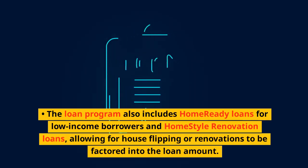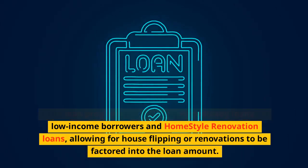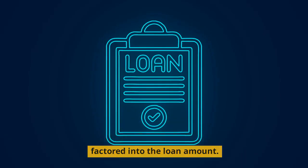The loan program also includes home-ready loans for low-income borrowers and home-style renovation loans, allowing for house flipping or renovations to be factored into the loan amount.